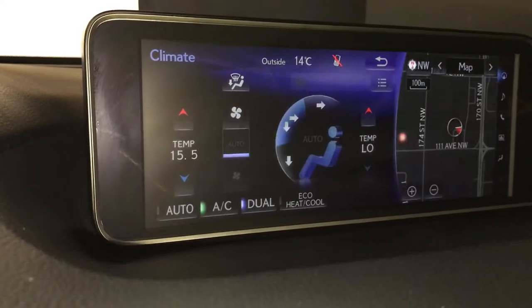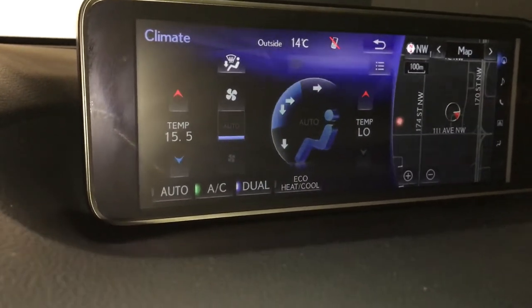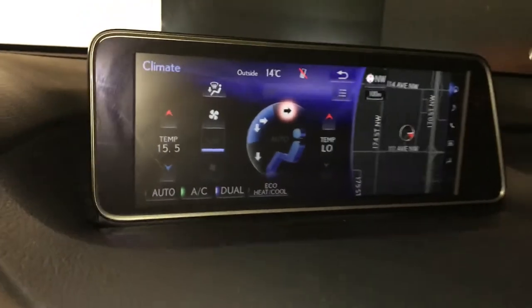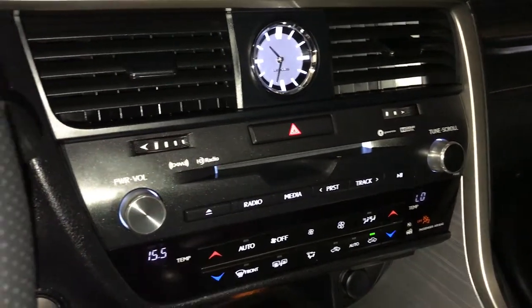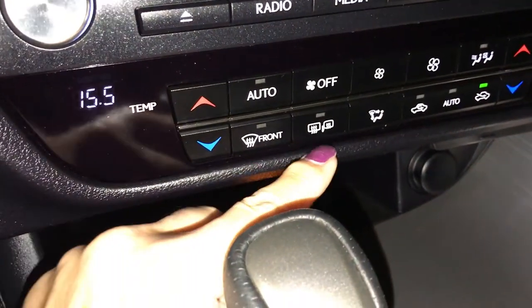You have dual climate control where you can find your temperature, fan, and directional up here or down below, along with an AC button. Seat heat and cool can be found up above. Down below you have the air ducts along with your analog clock, HD audio system, and CD player.